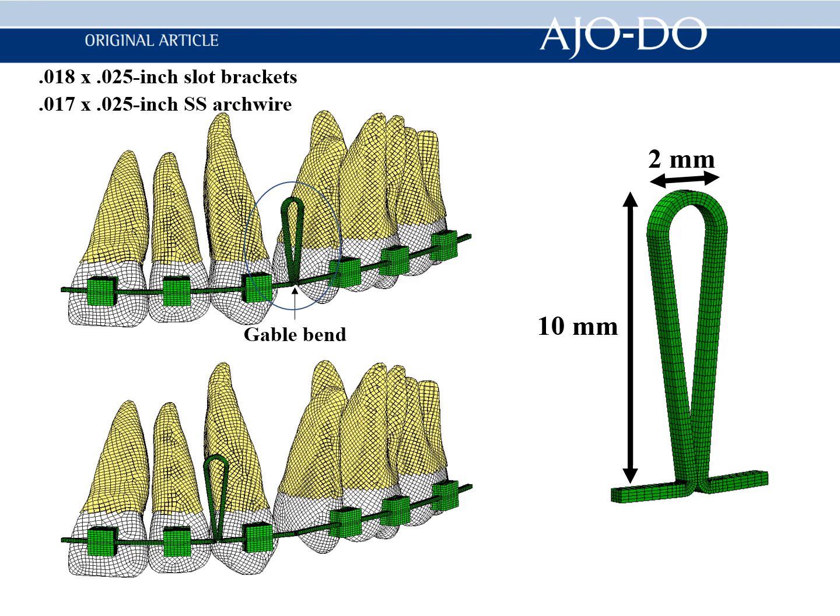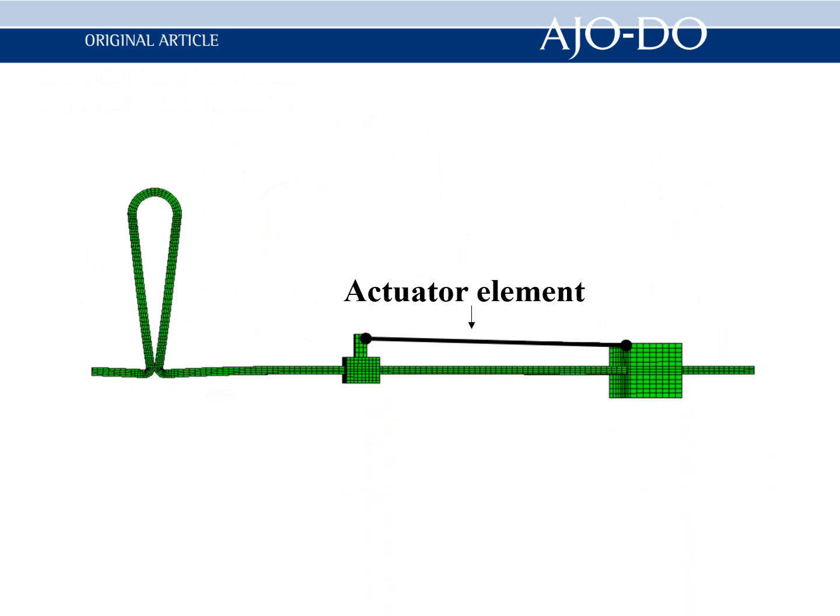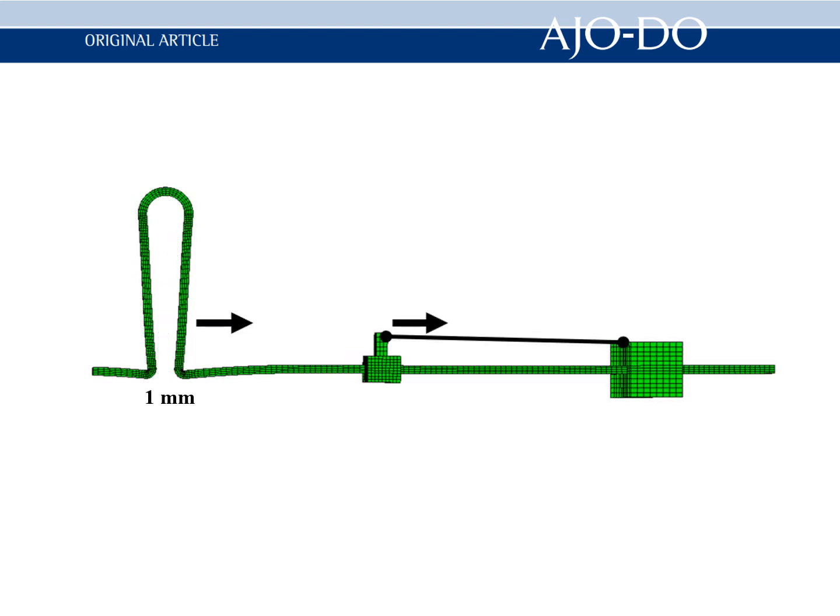The second model was constructed so that a teardrop loop was located mesial to the canine, and a torque bend was placed into the archwire in the same manner as the first model. All six anterior teeth were retracted at one time by activating the loop by 1mm.